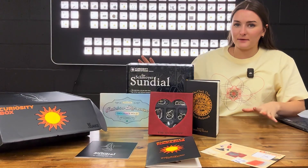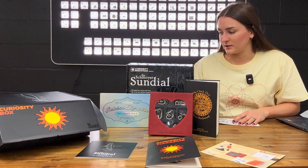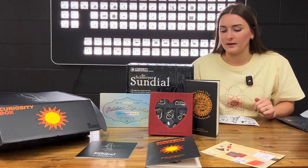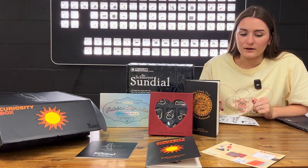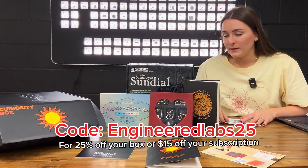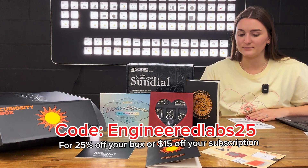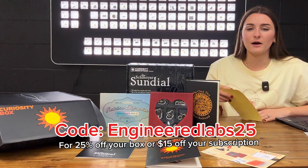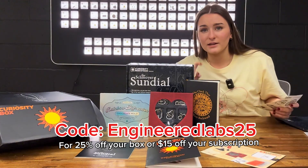So that's everything that came in our Curiosity Box today! Thank you so much to Curiosity Box for sending us this — we are so excited to use it and make more videos about it. Here at Engineered Labs we love seeing fellow science lovers creating products that bring the world of science into people's homes. We'll leave our discount code below, so go check it out. Don't forget to subscribe to Engineered Labs, check out our YouTube subscriptions for awesome deals and perks, and stay curious — bye!